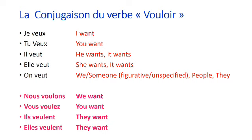Je veux — I want. Tu veux — you want. Il veut — he wants. Elle veut — she wants. On veut — we, or someone, or people, or they want. Nous voulons — we want. Vous voulez — you want. Ils veulent — they want. Elles veulent — they want.